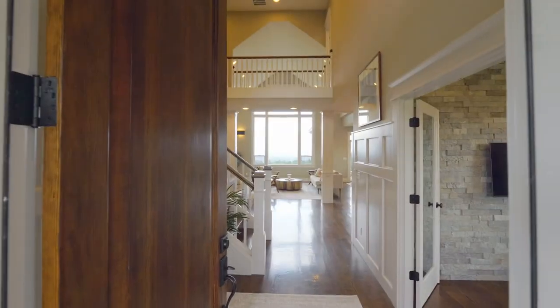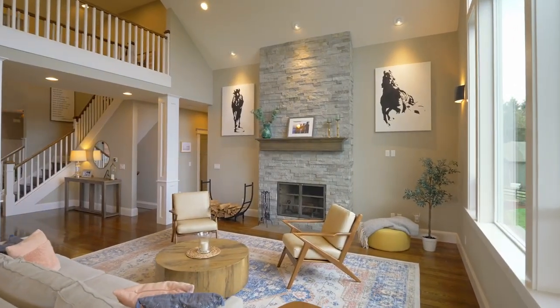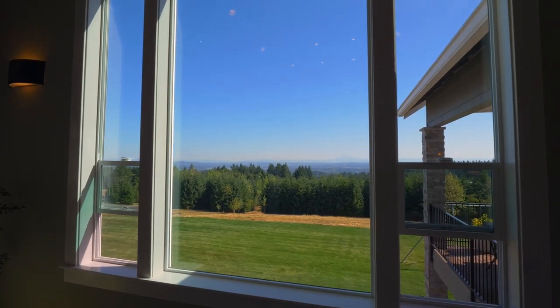From the covered front porch, head inside and discover towering windows, thoughtfully designed to capture Mount Hood and three other Cascade Peaks.